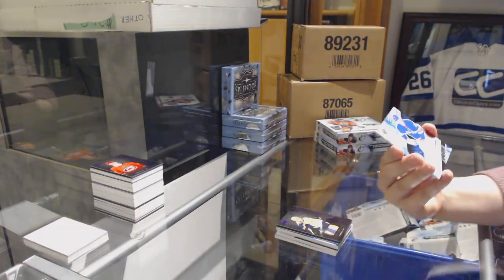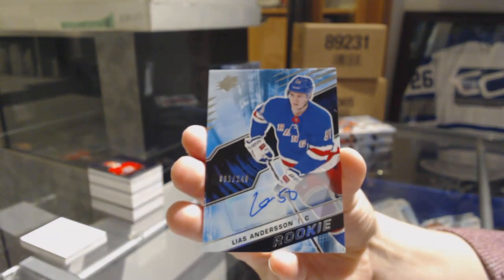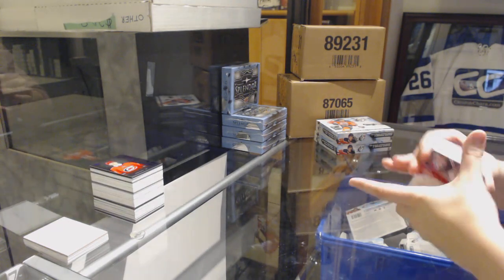And we've got a Rookie Auto numbered to 249, Elias Anderson, for the New York Rangers. This is a pretty solid overall break — we're getting some pretty nice hits.